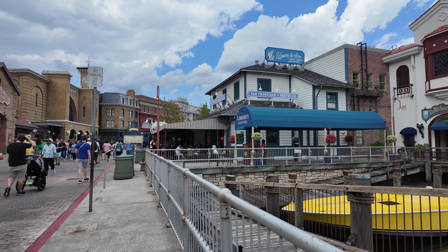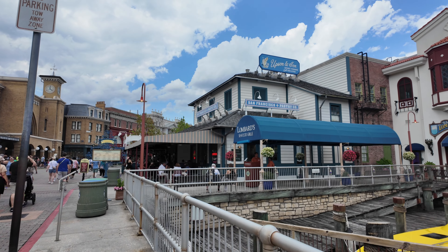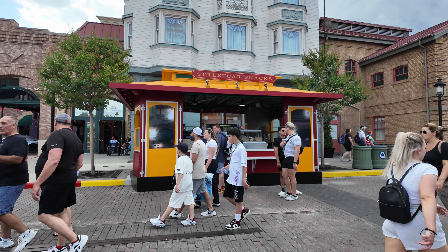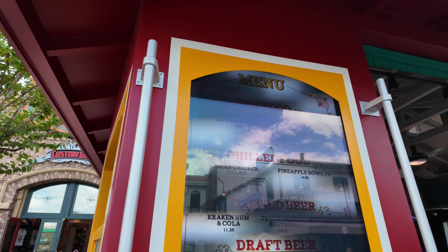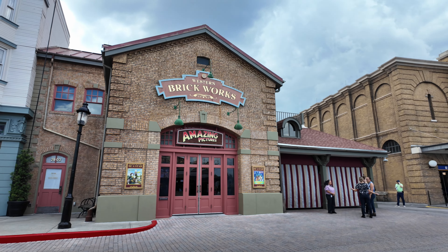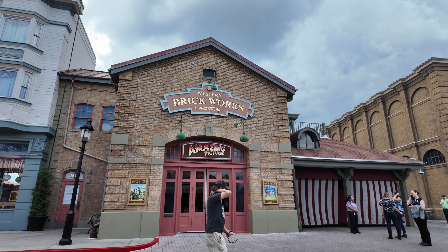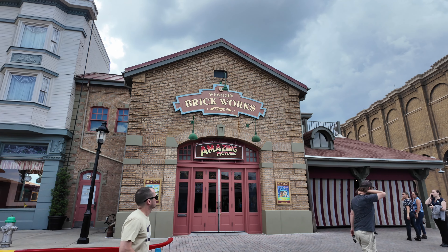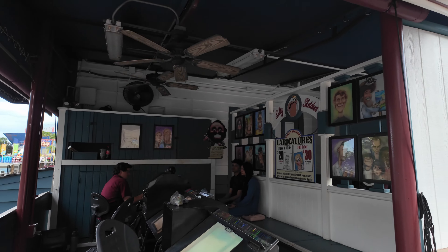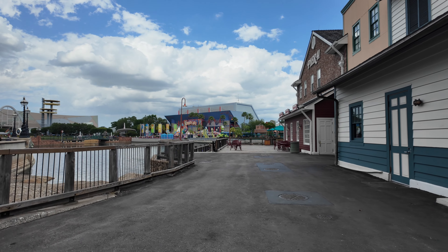Right next to it is a nice spot for breakfast — San Francisco Pastry Co, which also has quick bites for lunch. Right across is a fairly new street stand that has hot food, chilled food, beer, and boba teas. They have amazing pictures where you can put your face into a picture, and you can get a caricature done in here. Over this way is another great spot to decompress from the crowds.